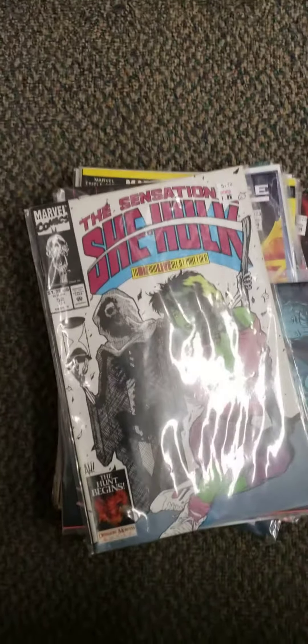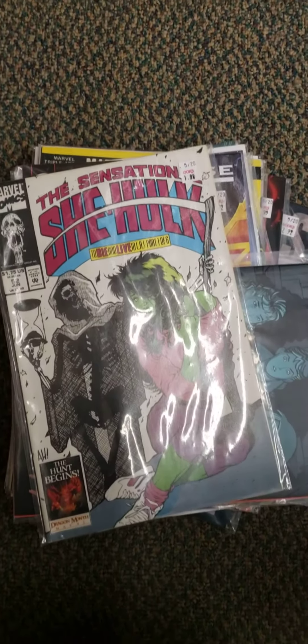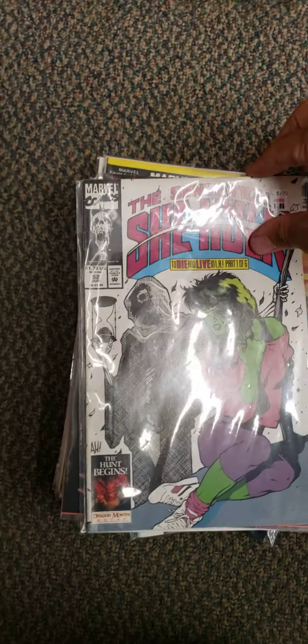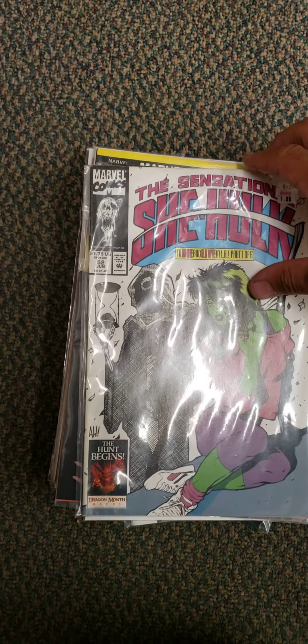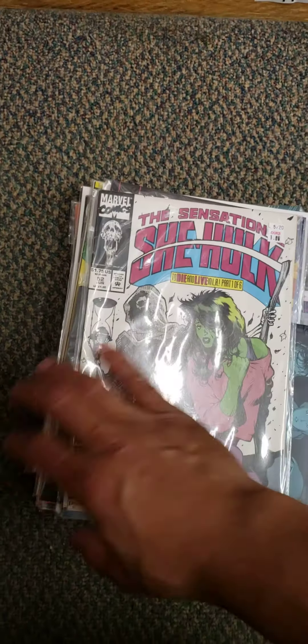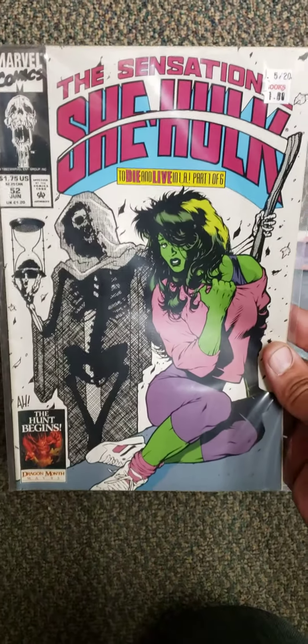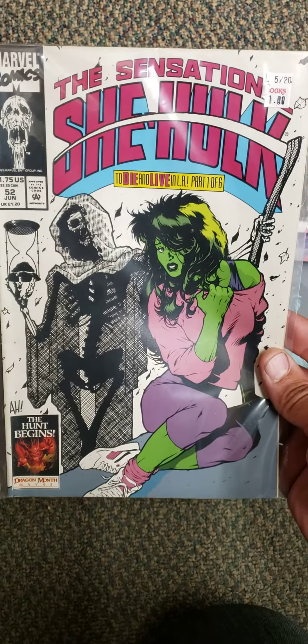Hey everybody, this is Collected Dude. I'm out at Half Price Books right now — this is my second stop. I gotta hurry up because the capacity in here is supposed to be only about 50-something people, and I don't want to take up any more space than I need to. I'm gonna buy this stuff and move out. These are the few things — this is the first hunt I've been on in a while, a couple of months.